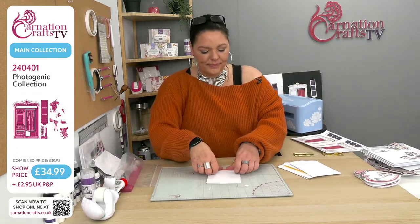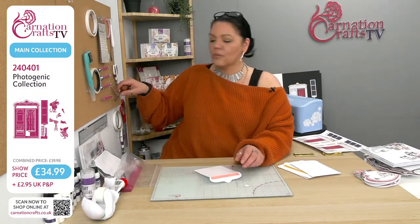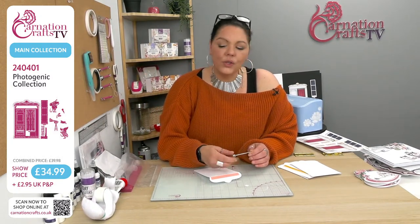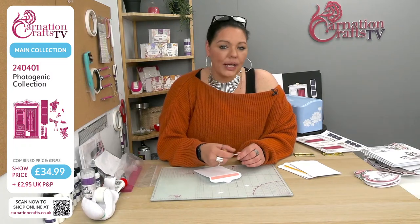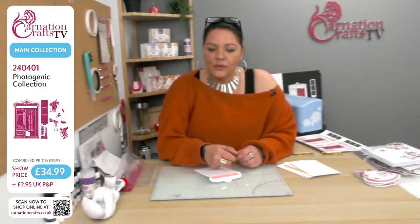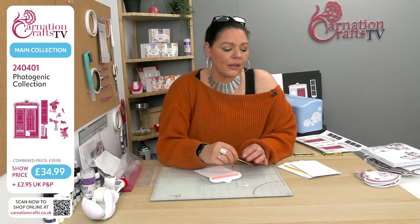Just in case anyone was wondering, the sentiments Janine has used are already included in the vignette downloads. You get those — it's a digital stamp. So you can use any die from your collection of nested dies and fit those over the digital stamps to use them. They're all bespoke to this collection, so please do download those.